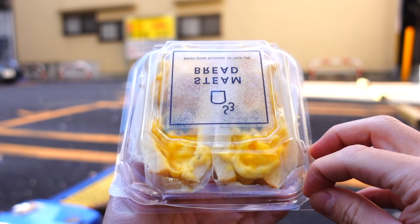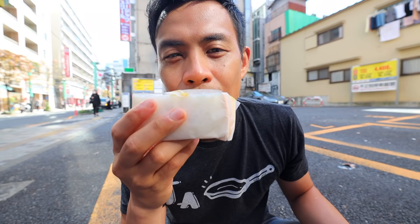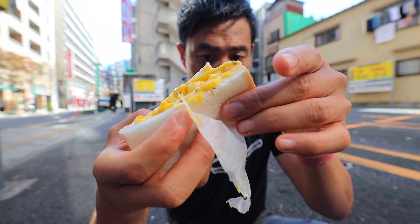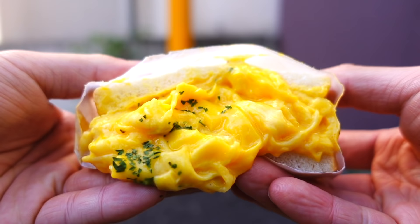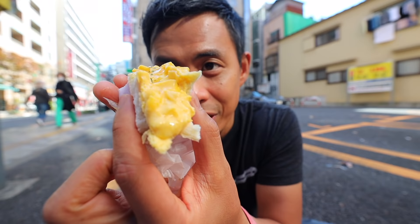We got the cheese omelette sandwich — you can see how drippy it is. This bread is freshly baked, you can just smell it. That egg is so drippy. Look at how drippy that sandwich is. That is phenomenal. Just look how perfectly those eggs are cooked — nice and runny. The egg itself has the perfect amount of savoriness.